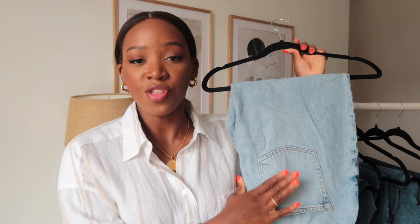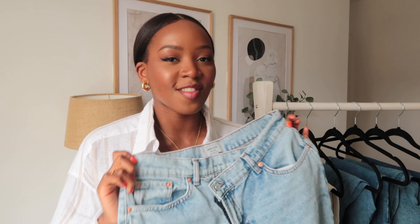The first jeans I'm going to show you are from New Look. These are the New Look Anika jeans — a full-length straight-leg jean. I got them in a size 12 length 30 because I wanted them to be a little bit cropped. I actually cut the hem with scissors and put them in the wash to get a frayed look. Let me roll the try-on clip.